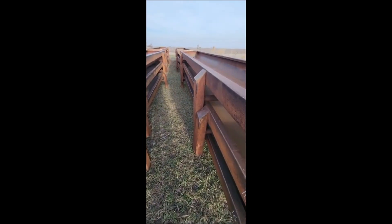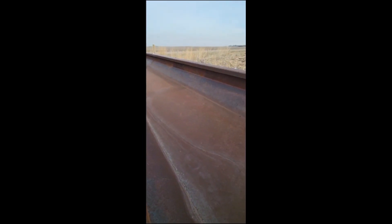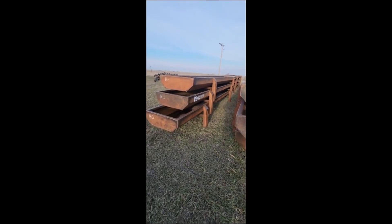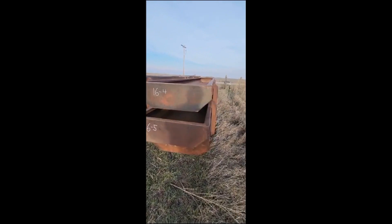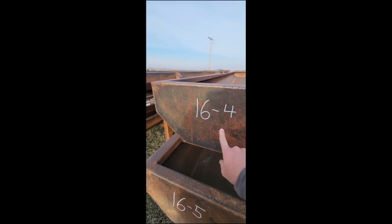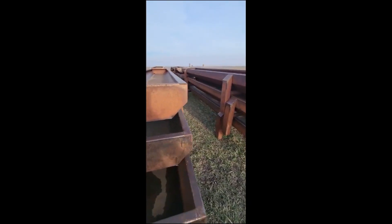They're about 20 foot 8 inches long, three foot wide, just short of a foot deep — standard size. We're offering one bunk per lot. Look in the picture and in the description for the lot numbers. Loadout is going to be offered for these.